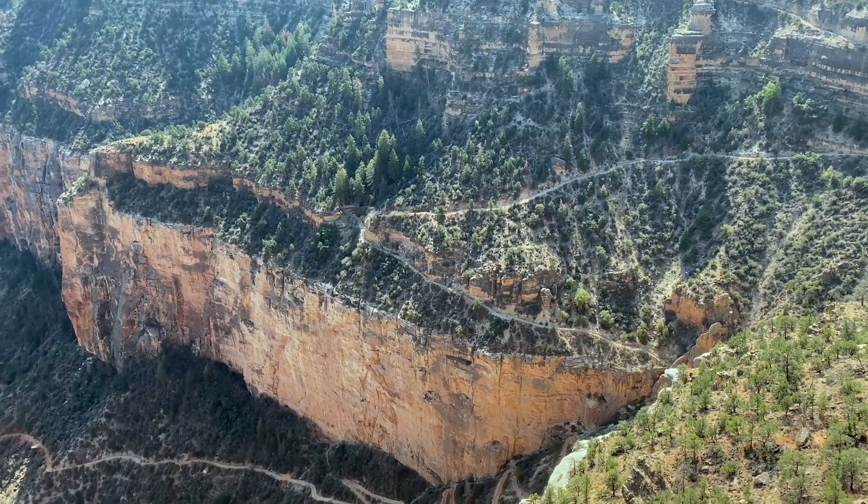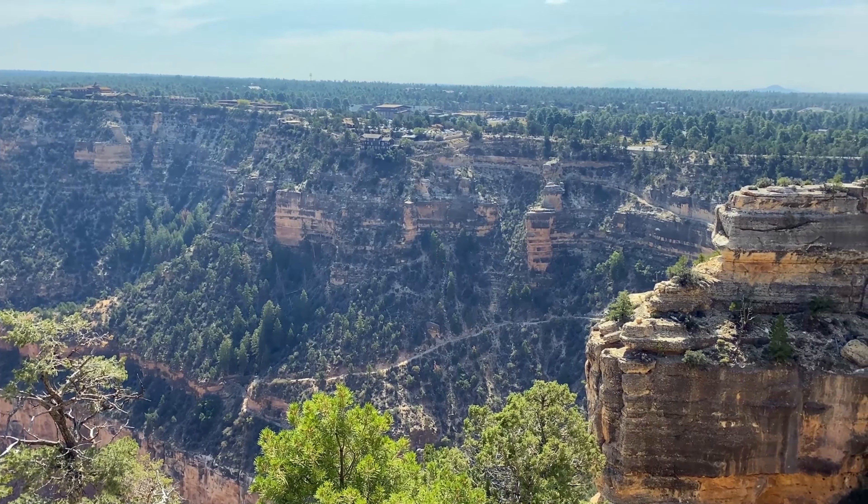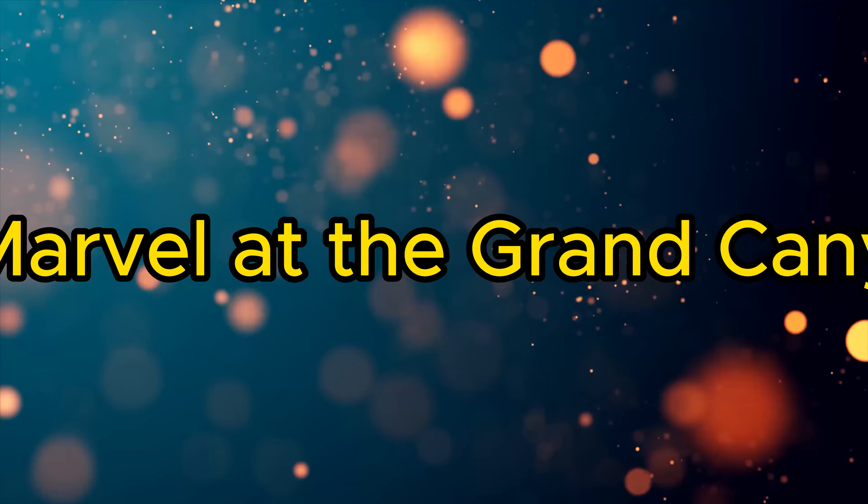Hi friends, in this video we will know about the 10 best things to do in Flagstaff. Let's start.